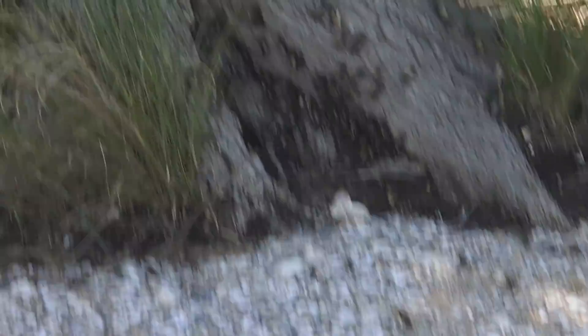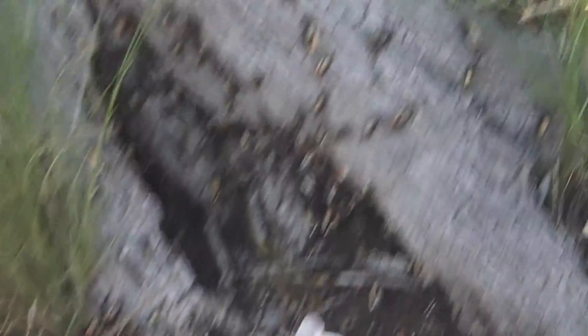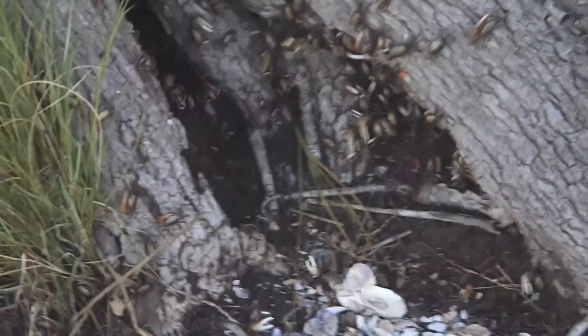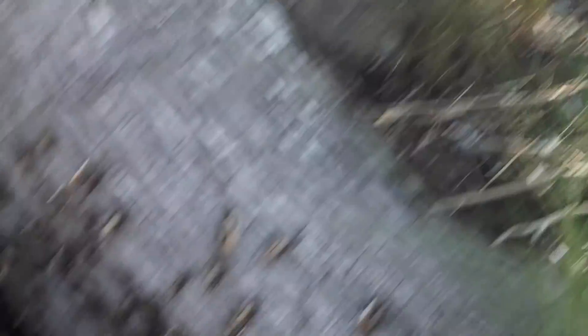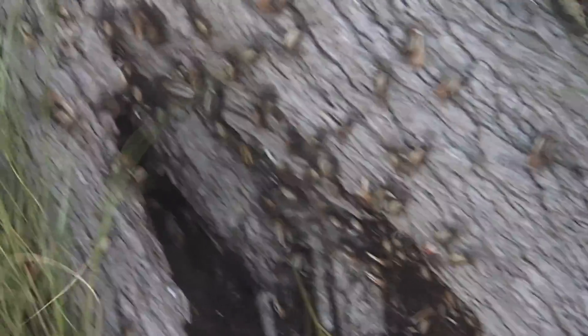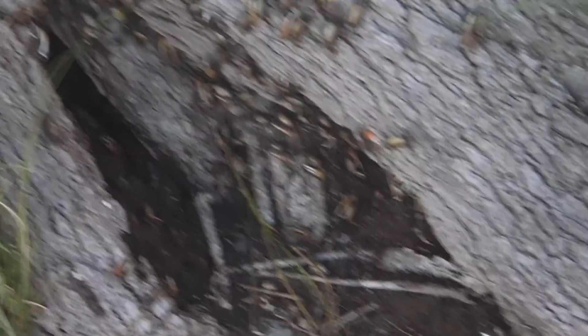Check out all the fiddler crabs — watch them start running when I walk up on them. Look at them all! I call this the fiddler crab tree — they're packed in there, no vacancies available. We're going fishing — this would be the place to come get some bait. Good golly, they are everywhere.